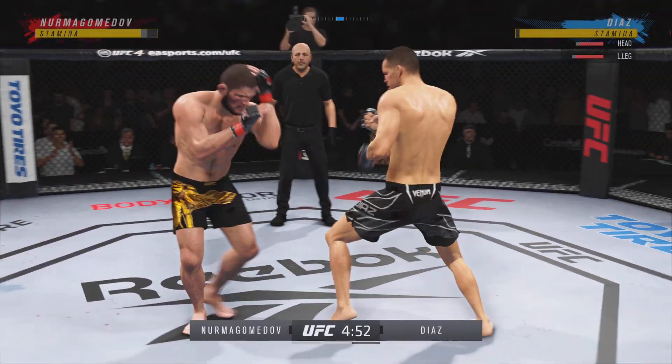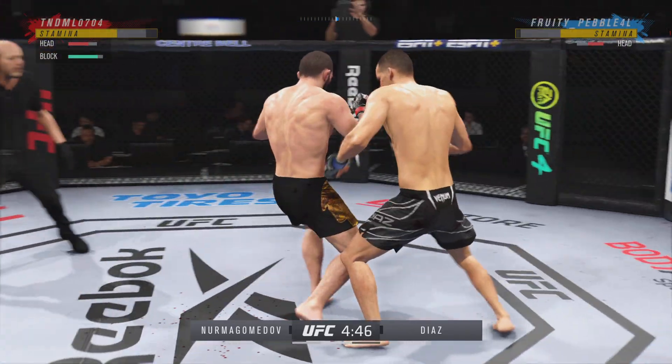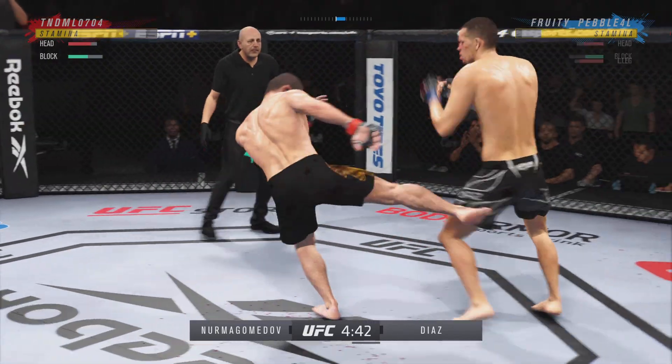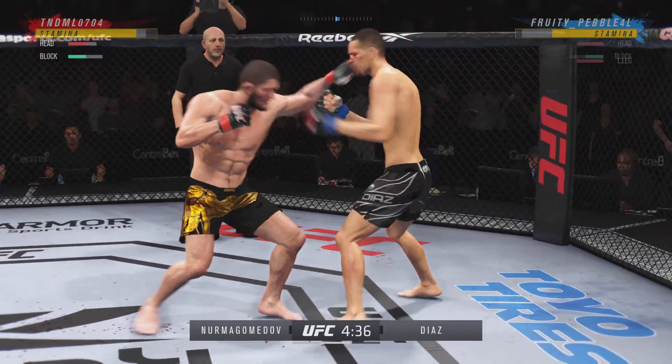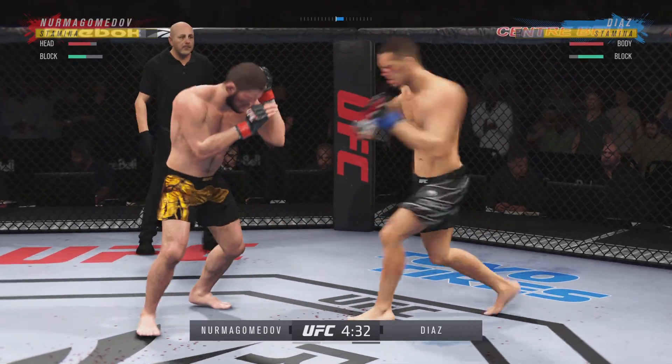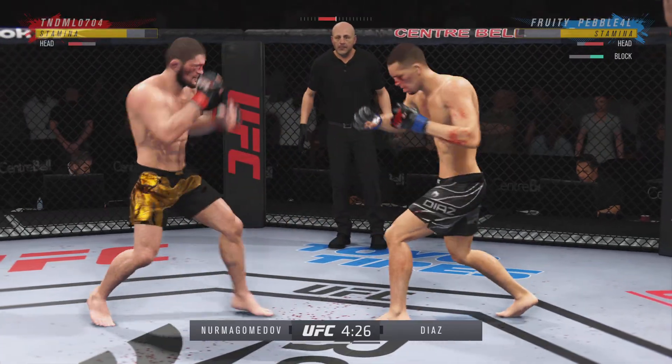Lands a stiff punch there, nice connection. Nice land — a beautiful straight punch. He's got an edge in reach and certainly is making it count in this one. And there's another leg kick for good measure, doing a really good job with that weapon here tonight. If you're trying to slow your opponent down, mission accomplished so far.